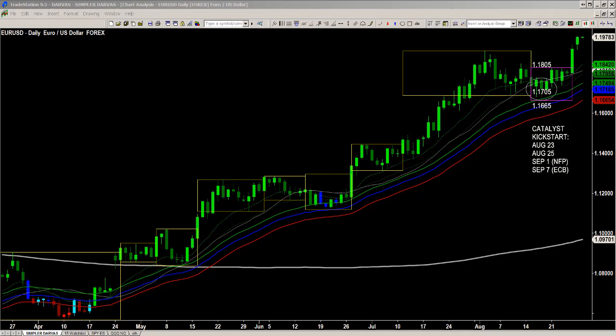Identifying the trend, identifying the retracement, building the position, and then waiting for the catalyst that's going to help the market accelerate back out of that retracement low. Now, today's not the day to get long — this is all about follow-through.